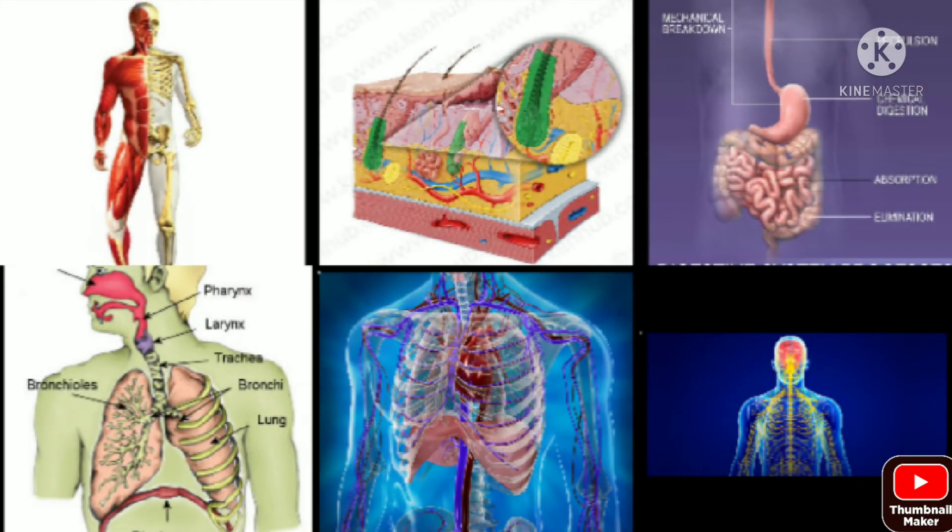Good morning, grade 6 learners. Welcome to our science class. Today, I will read how the different organ systems work together. Humans are considered the most complex living things because we are composed of different organ systems.